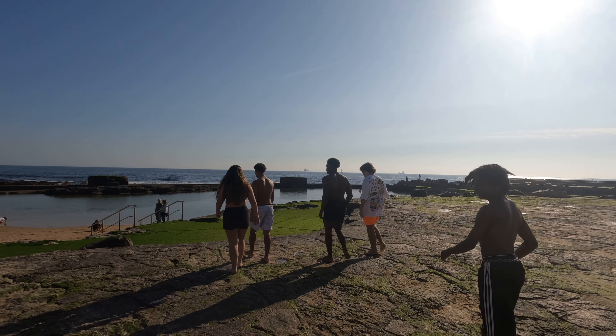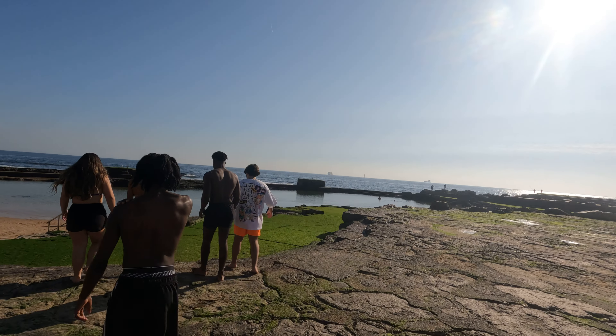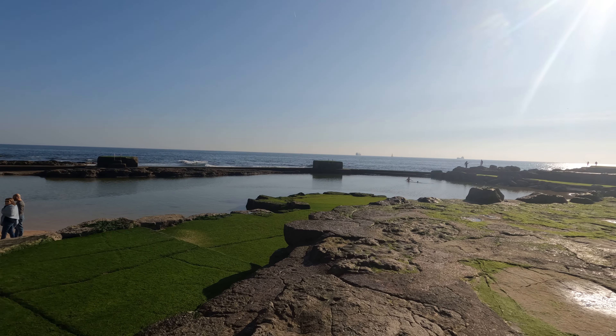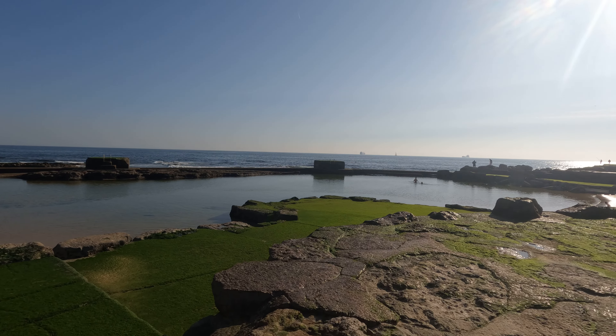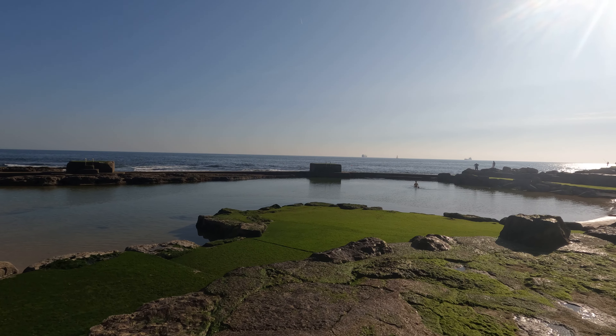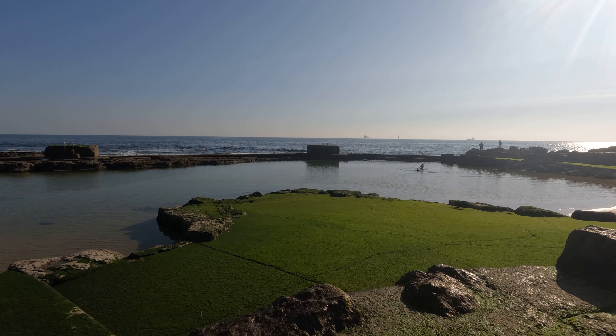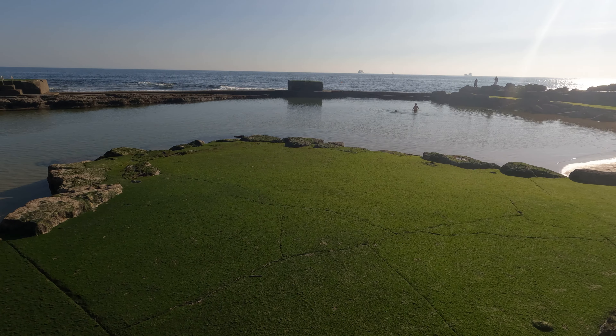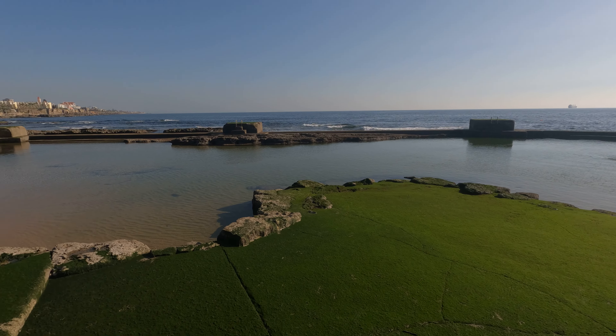It's February and people are in bathing suits, so you can see that Portugal is warm pretty much year round. Here's the greenery I was talking about — look at that really rich colored green.